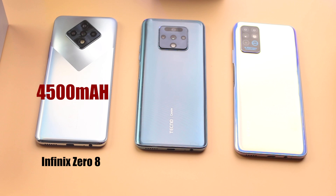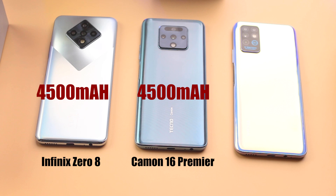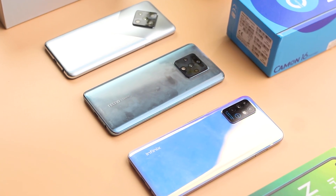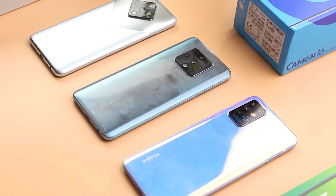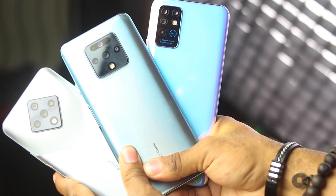First things first, here are the battery capacities and settings put in place. From left to right, we have the Infinix Zero 8 with a 4500mAh battery, the Camon 16 Premier also with a 4500mAh battery, and the Infinix Note 8 with a 5200mAh battery capacity. All displays were set to 90% brightness, and the refresh rate for the Camon 16 and Zero 8 were set to Auto, meaning they could switch from 60 to 90Hz depending on the use case, while the Note 8 remained at 60Hz. This is to replicate everyday regular use.